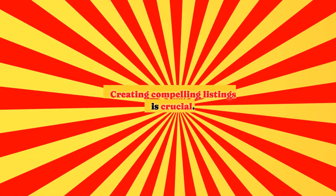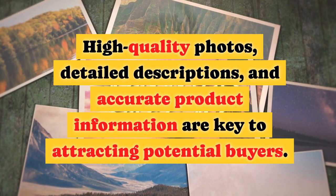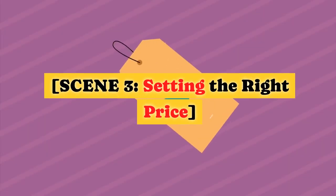Crafting Compelling Listings. Creating compelling listings is crucial. High quality photos, detailed descriptions, and accurate product information are key to attracting potential buyers. Highlight unique features and benefits to make your listing stand out from the competition.